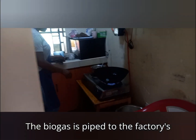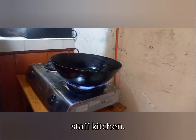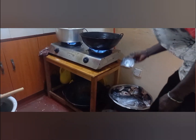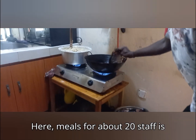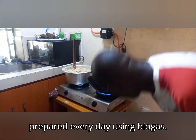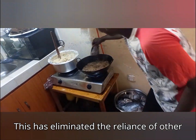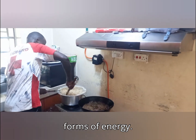The biogas is piped to the factory's staff kitchen, where meals for about 20 staff are prepared every day using biogas. This has eliminated the reliance on other forms of energy.